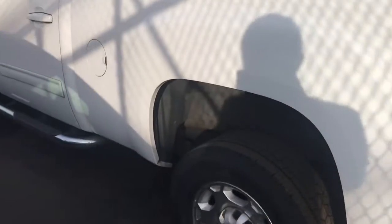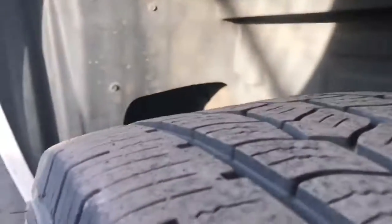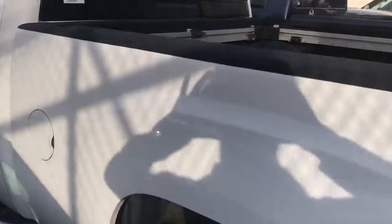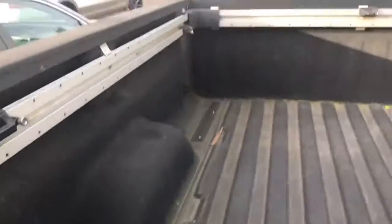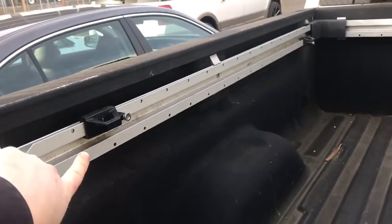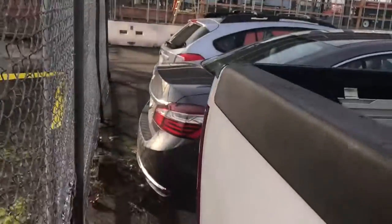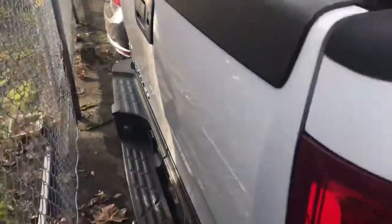I will get as much covered in this video as I can with it being blocked in at the moment. Tread on the tires looking just about brand new. Spray-in bed liner. The previous customer who had this said he was really going to miss these rails right here, even though he only drove it like 6,000 miles a year.